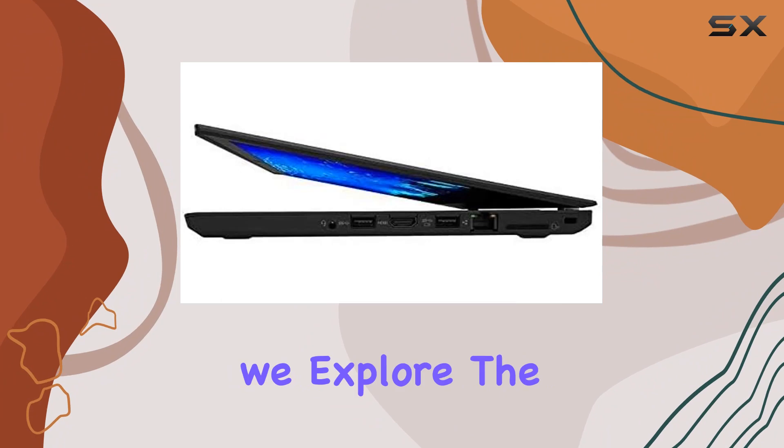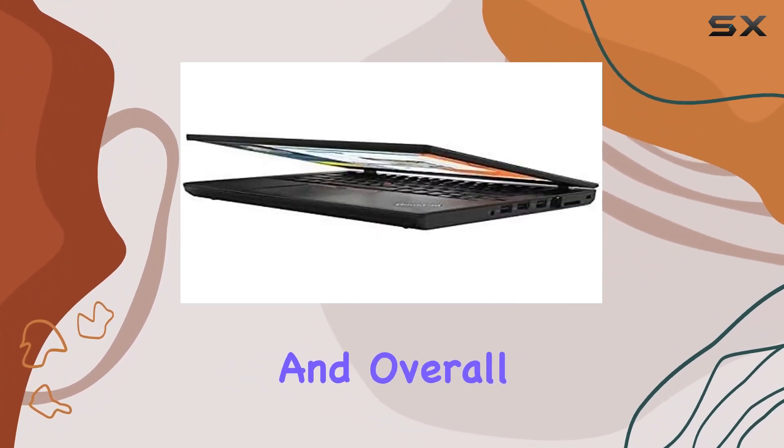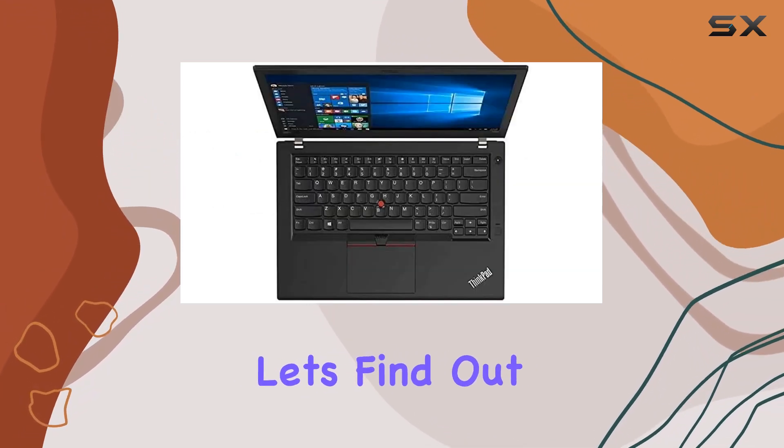Stay tuned as we explore the Lenovo ThinkPad T480 in detail, covering its performance, display quality, and overall user experience. Is this the best business laptop for you? Let's find out.